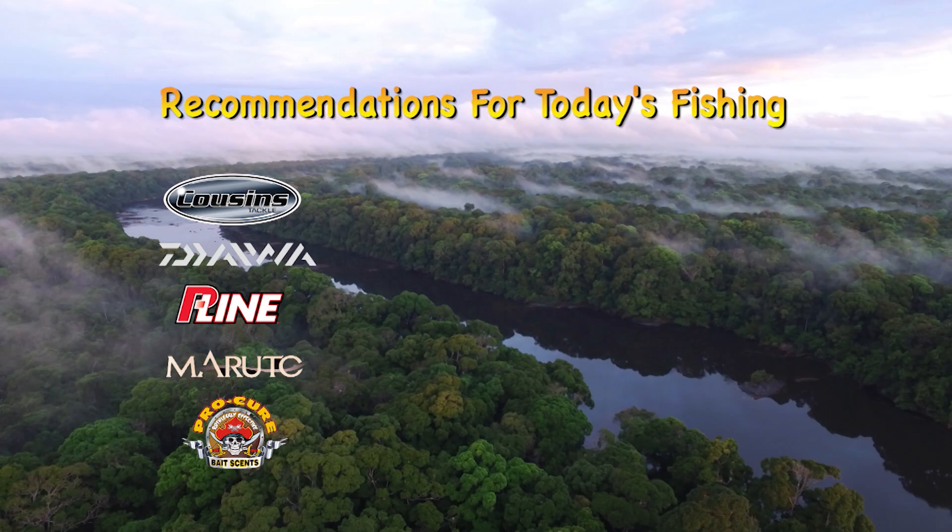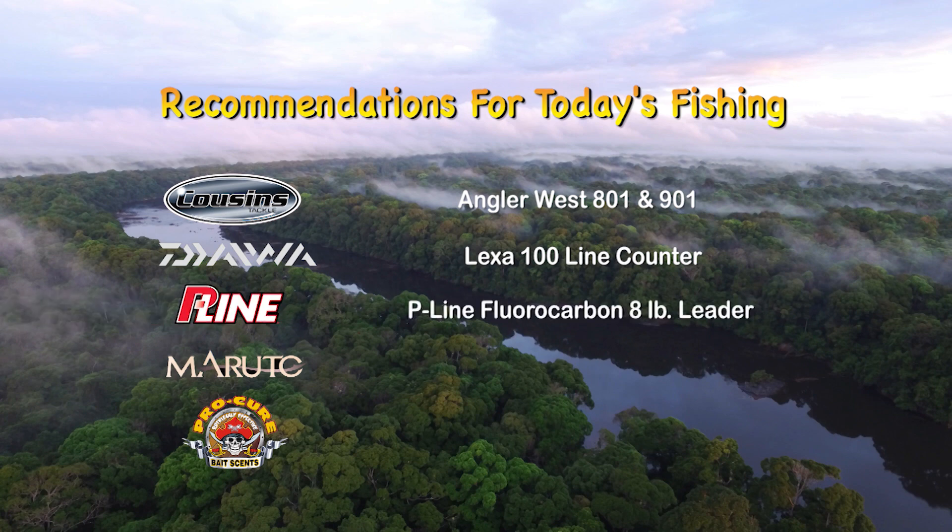For today's fishing, we recommend the Cousins Angler West 801 and 901 Rods, Daiwa Alexa 100 Line Counter Reels, P-Line Fluorocarbon 8 lb., Maruto Sickle Style No. 4 Hooks, and ProCure Sweet Shrimp Bait Wax.